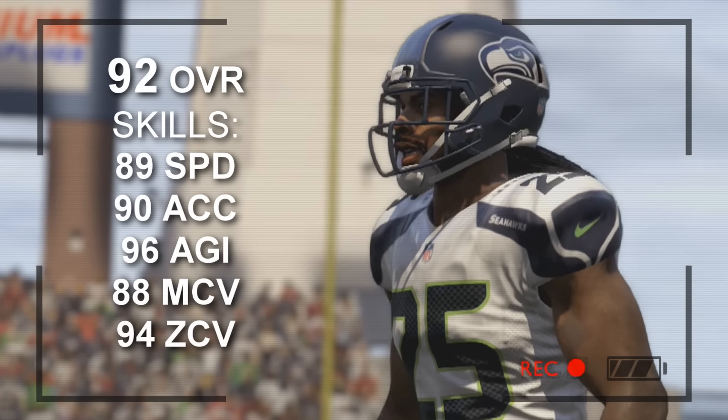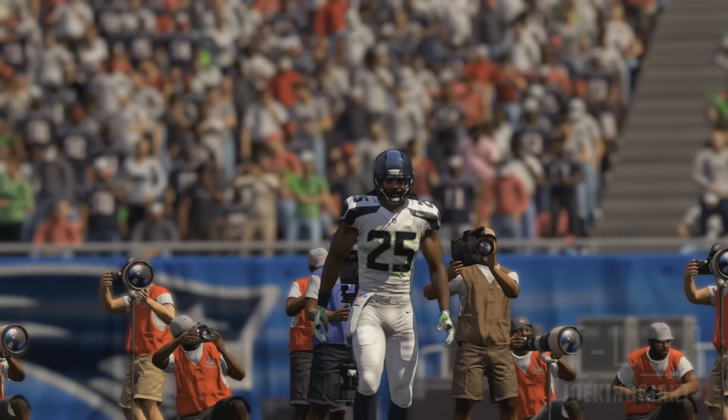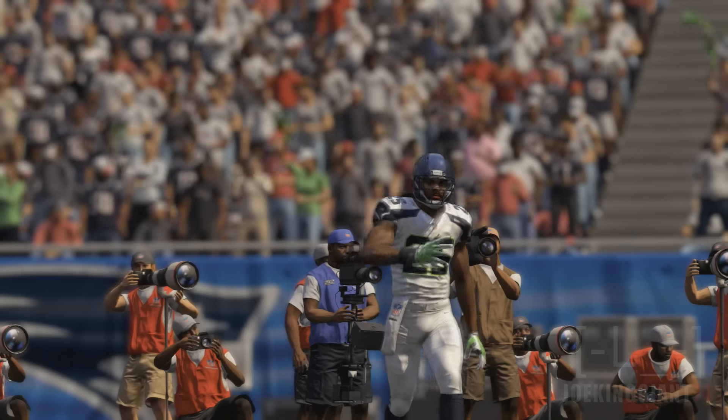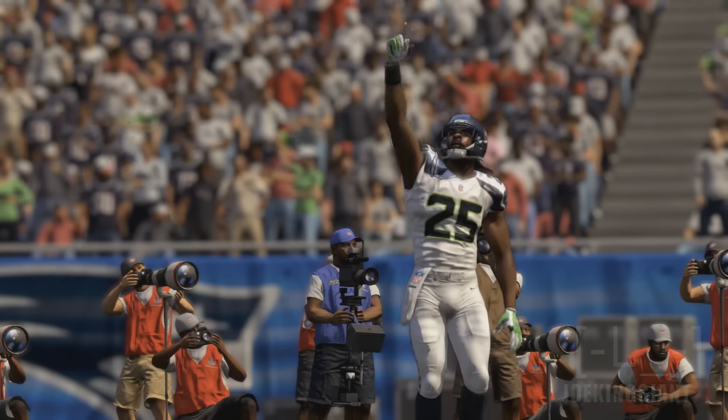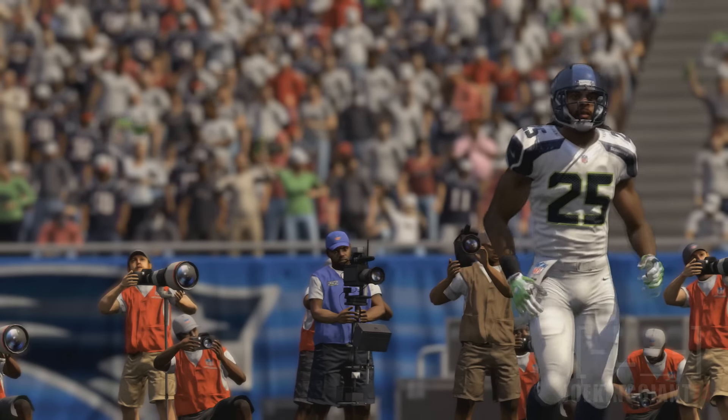I suggest not to man cover with this guy — there's just no way. He's a stationary corner, so make sure you leave him on zone and do not man cover anybody. There's just no way this guy can keep up with Antonio Brown, so watch out if you're facing a fast receiver with Richard Sherman.